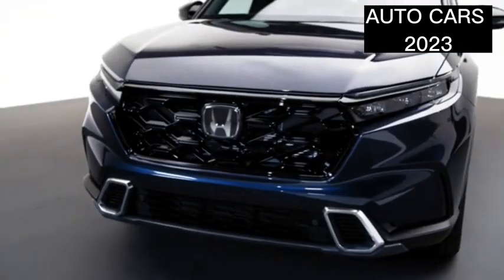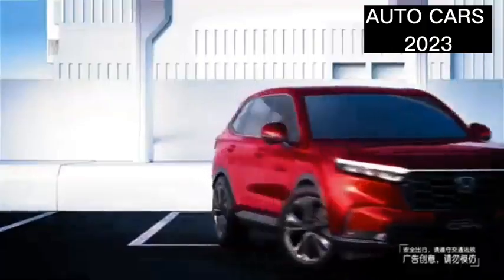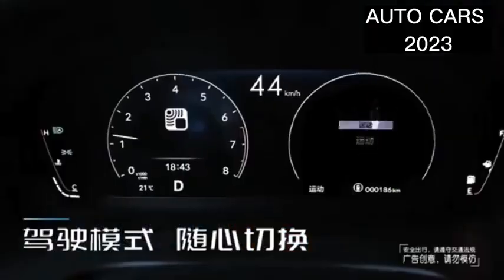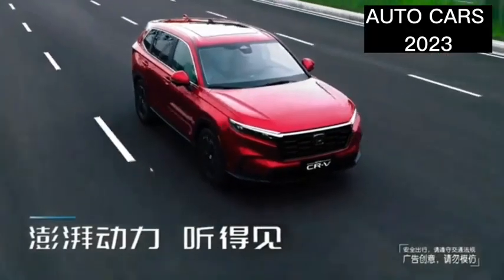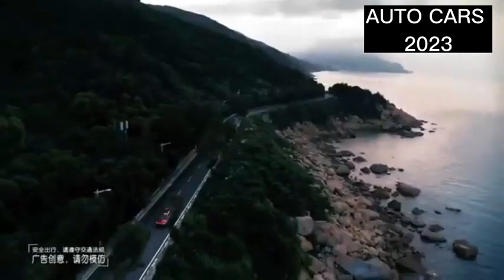The sporty premium aura of the new Honda CRV makes it look even more attractive and makes it a dominating symbol of toughness. The new Honda CRV is equipped with Honda Sensing safety technology that prioritizes comfort and is designed to help you along the way.